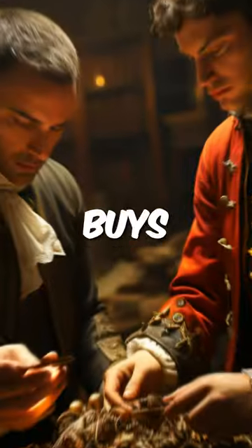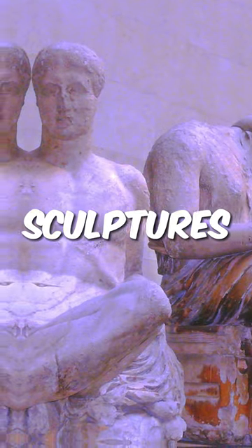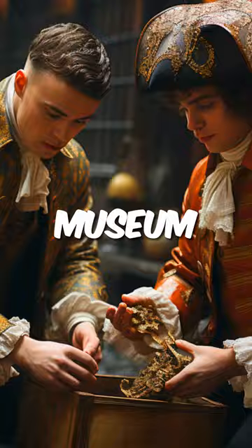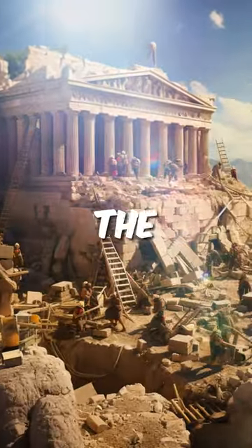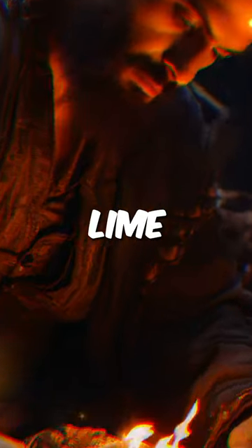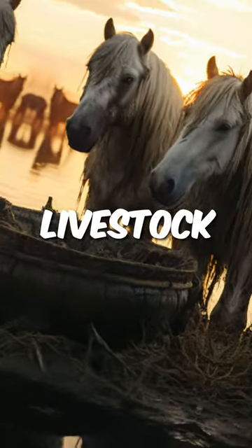Did you know that the British Museum buys stolen artifacts? The Elgin Marbles, a collection of sculptures stolen by Lord Elgin from Ottoman Greece and sold to the British Museum. He forged his claim to remove the marbles when he saw how the Turks treated them. The marble sculptures were burned to obtain lime, and ancient sarcophagi were used as troughs for watering livestock.